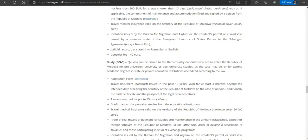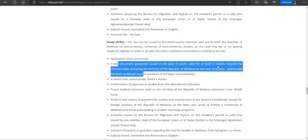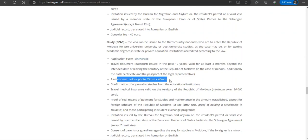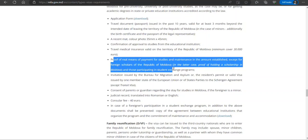Scrolling down to the long-stay section, we find the study category. The required documents include: an application form, a travel document or passport valid at least three months beyond the intended date of leaving, a recent color photo, confirmation of approval from your study institution, and travel medical insurance with the required minimum coverage.